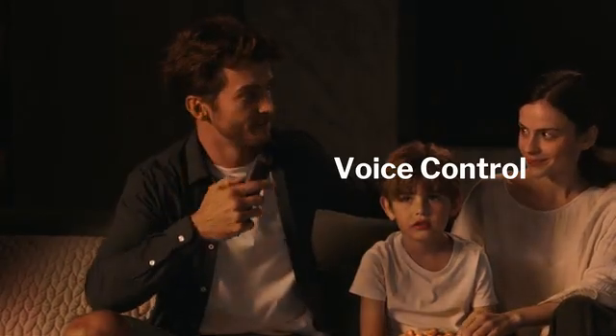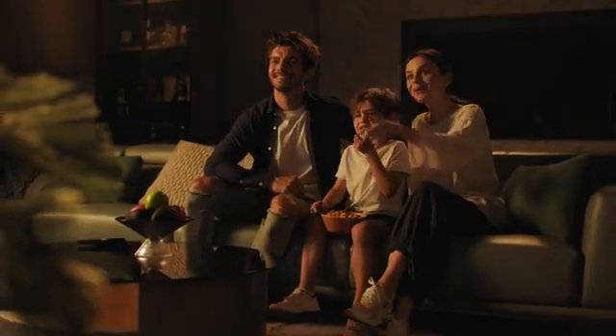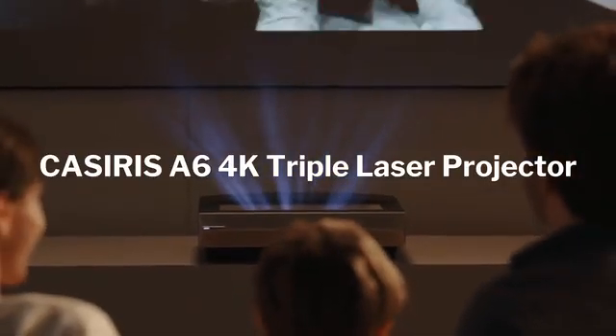Open Netflix. Featuring smart TV with voice control, enjoy all your favorite shows with the A6. Enjoy your 4K home theater.